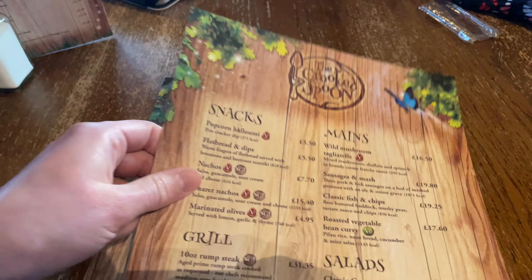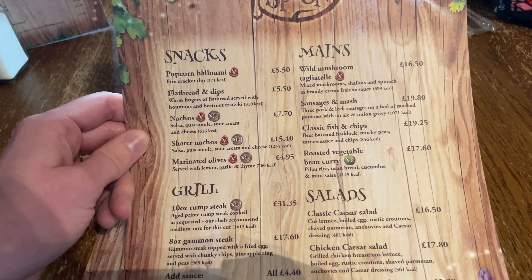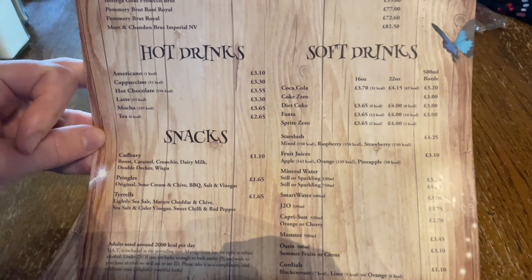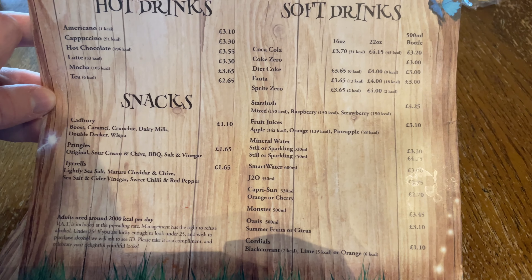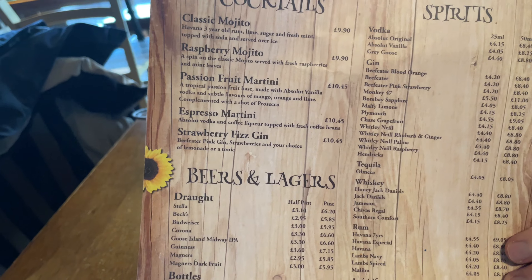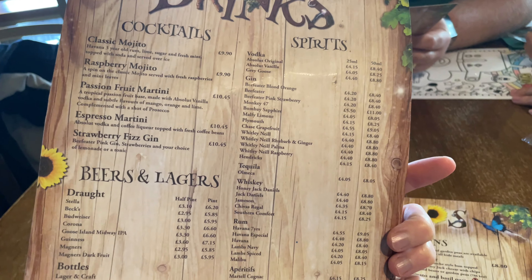I actually feel like maybe the Roller Coaster Restaurant would have been nicer, but it would have meant going back into the park. We've never tried this before so we'll give it a go. They've also got snacks — Cadbury chocolate bars, Pringles, Tyrell's crisps — plus soft drinks, hot drinks, and a wine list: white, red, rosé, sparkling and champagne. They do cocktails too — passion fruit martini at £10.45 — as well as beer, lager, mixers, and spirits including rum, whiskey, tequila, vodka and gin.